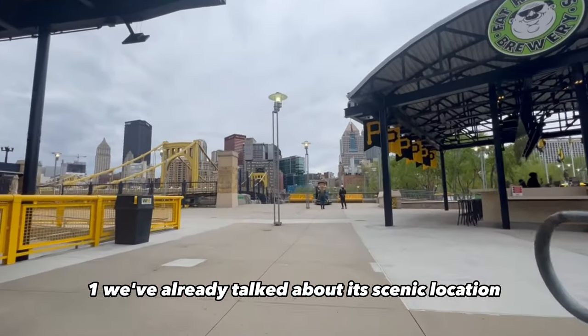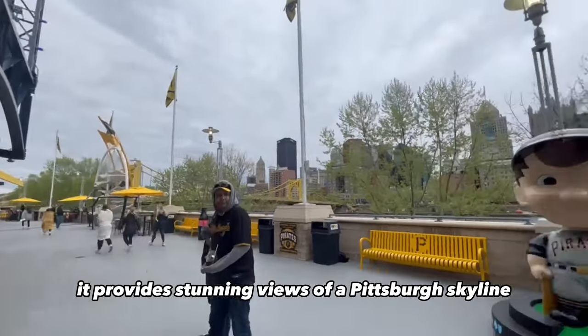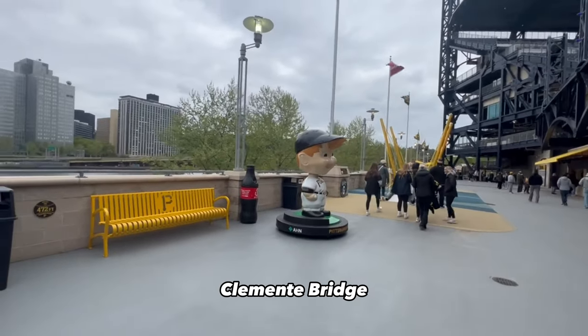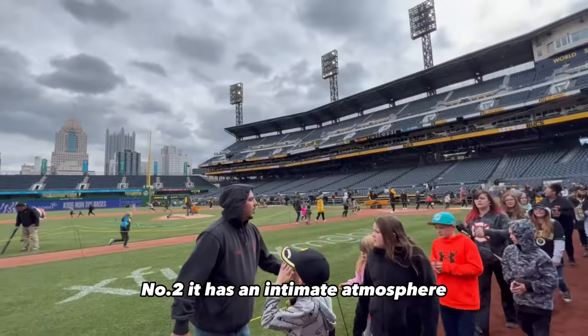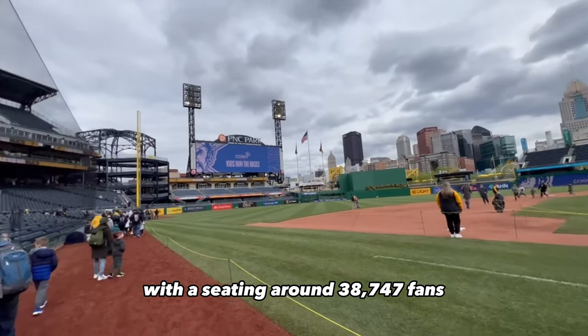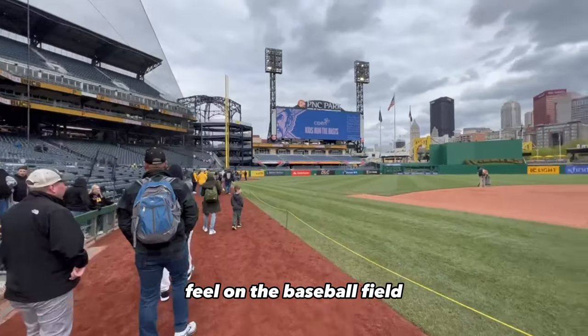Number one: its scenic location right on the banks of the Allegheny River provides stunning views of the Pittsburgh skyline and Roberto Clemente Bridge — a picture-perfect setting that's hard to beat. Number two: it has an intimate atmosphere with seating for around 38,747 fans, so you get a cozy feel on the baseball field.